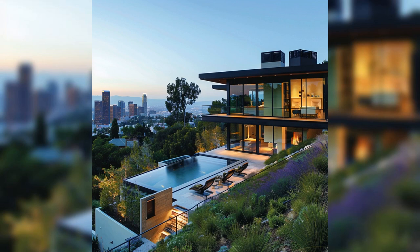Thank you for joining us on this tour of Jamie Gertz's luxurious Los Angeles home. From the grand entrance to the serene master suite, every corner of this residence reflects a commitment to modern elegance and personalized design. If you've been inspired by this glimpse into celebrity living, don't forget to like, subscribe, and visit the article on OmniHomeIdeas.com for more insights into luxury homes and interior design trends.